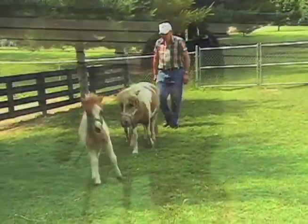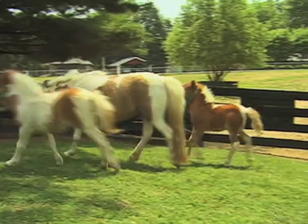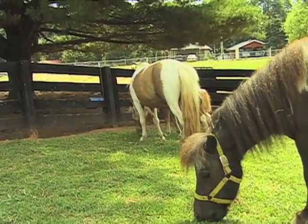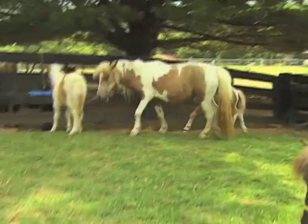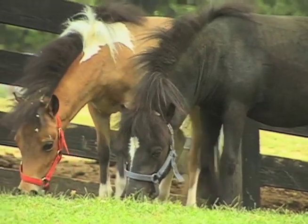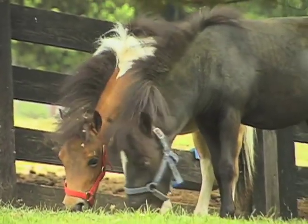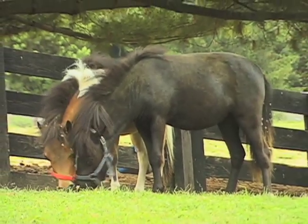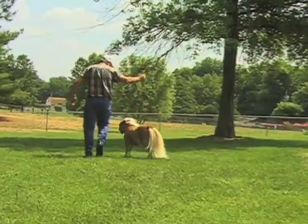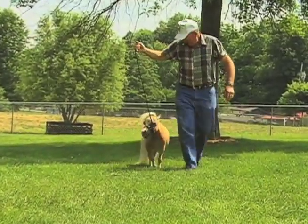How much area does a person need at home to have a mini? There are a lot of places where, if you can get permission from your neighbors, people have them in their backyards. A miniature can get by fine on a half an acre of pasture. They get along well with other animals — people keep goats, sheep, or a dog as companions. We don't recommend putting a miniature in with a large horse because even at play, a large horse can really injure them with a kick.